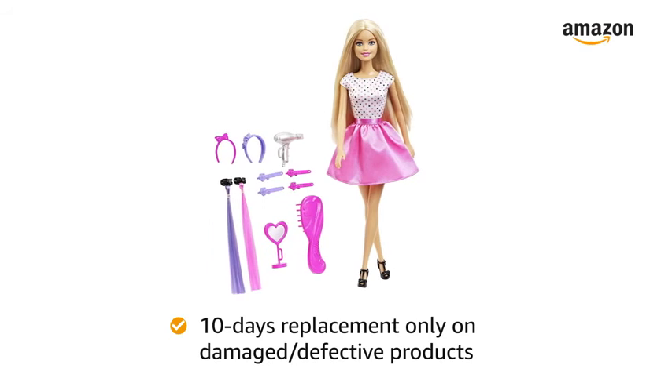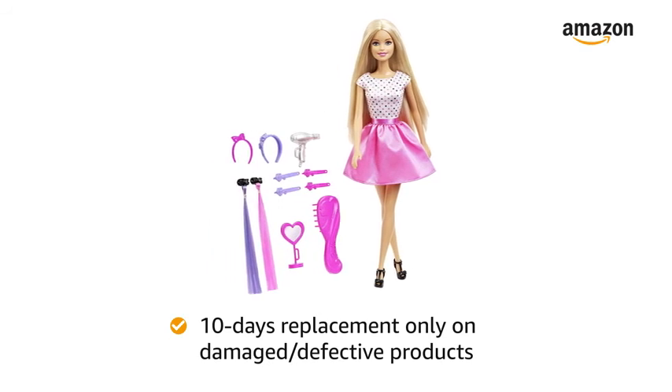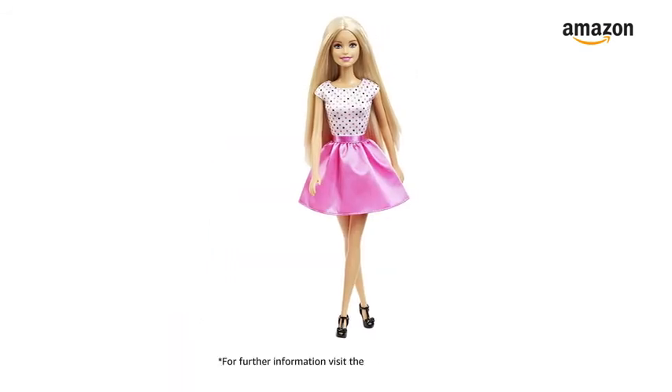10 days replacement policy only for damaged or defective product. For further information visit the product detail page.